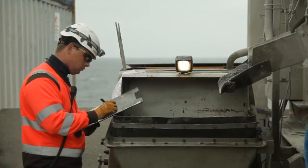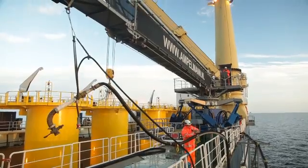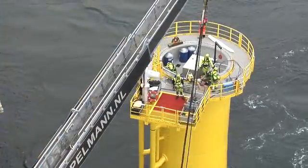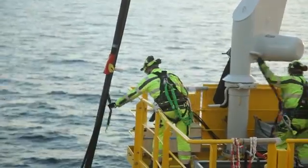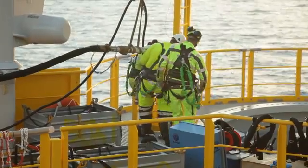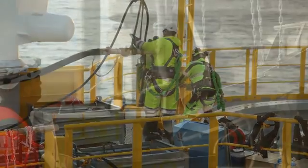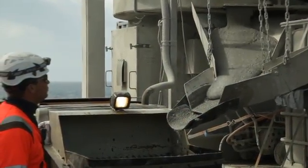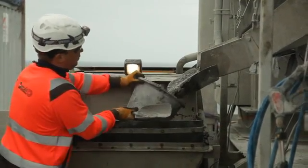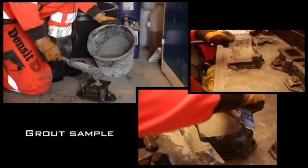The vessel has a grout mixing unit and a storage area for the big grout bags on board. The grout bags are emptied into the mixing unit. The grout hose runs all the way from the mixing unit to the TP. Outside of the vessel, the hose is supported by a support arm on the side of the vessel. Once the hose is connected, the grout is pumped from the mixing unit into the transition piece. During grouting, samples are taken to monitor the quality of the grout. After grouting is finished, the wind turbine foundation is ready for further installation works.